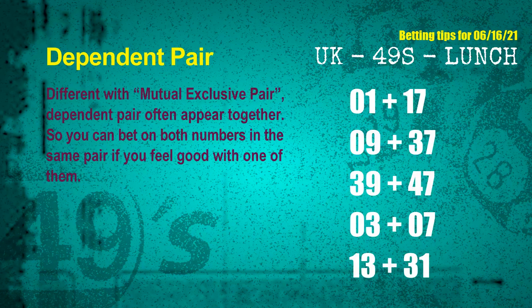Some numbers are mutual exclusive, some are dependent. Numbers in the same dependent pair — you can bet on both, because they are often drawn in one draw. The dependent pairs for next draw are: first pair 01 and 17, second pair 09 and 37, third pair 39 and 47, fourth pair 03 and 07, fifth pair 13 and 31.